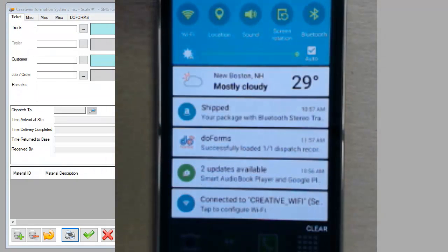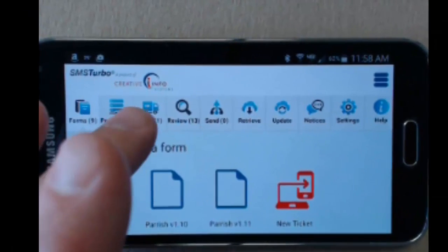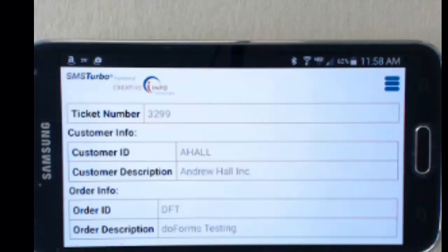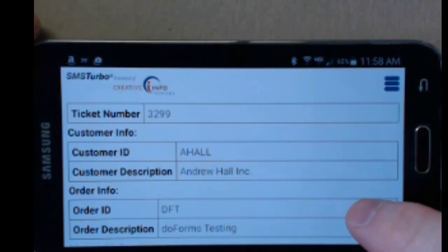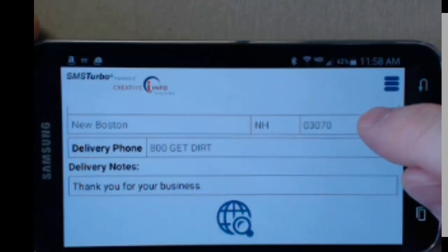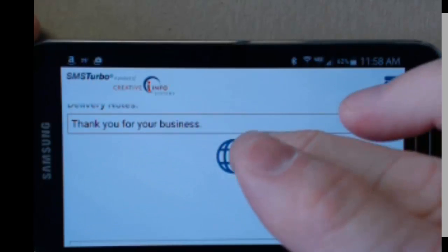As soon as the driver receives notification, he can open up DoForms, open up the record representing the ticket they'd like to review, and review the information including the customer, description, the order ID and description, the material being delivered along with the quantity and unit of measurement, and the address of where the delivery is to take place.